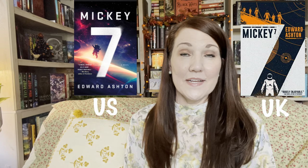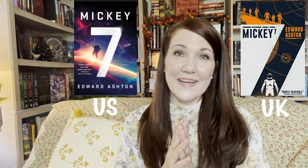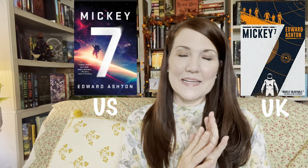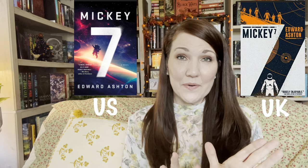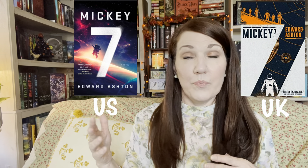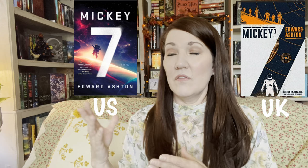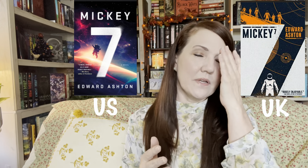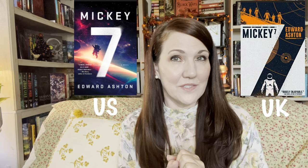The next book is Mickey Seven, which came out in February. Here is the U.S. edition and here is the U.K. edition. U.K. hands down on this one. The artwork drew me in instantly and I knew I wanted that edition. Even though the artwork on the U.S. edition is fine and it speaks sci-fi, it just looks like any other book. The U.K. edition sets it apart and draws the reader in to wanting to buy it — at least it did for me.